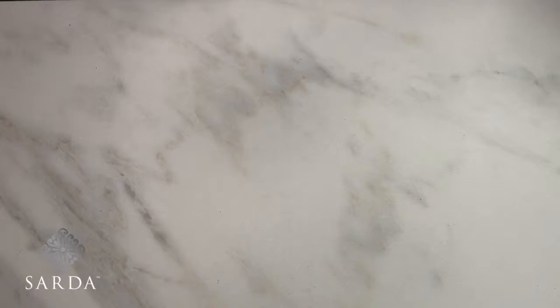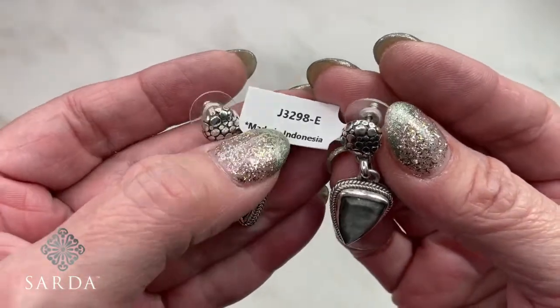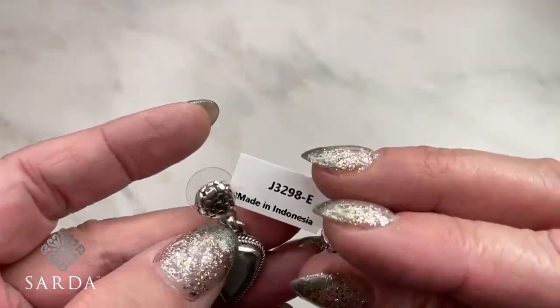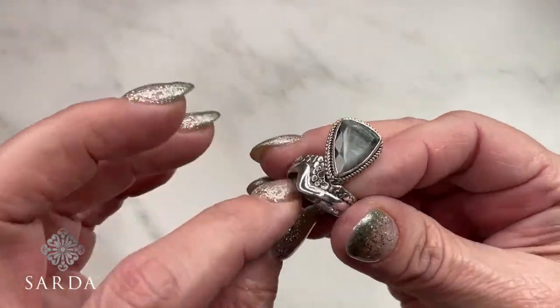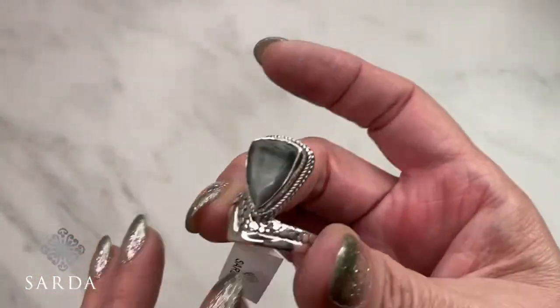We do have the eagle eye pieces. Ring 3297 is available — super edgy, cool ring. Earring 3298 in eagle eye. Such a unique stone. Could you put a star by that ring? It's one of those cool rings that I might have to do in another stone. Get ready — get set — this next item you will never see again.